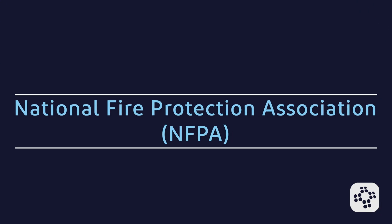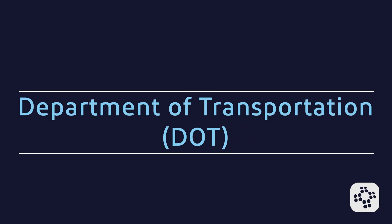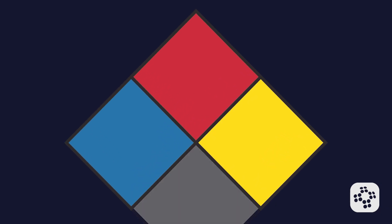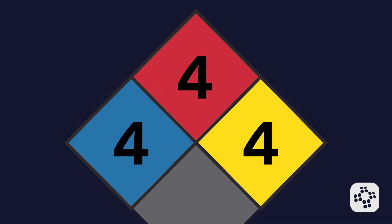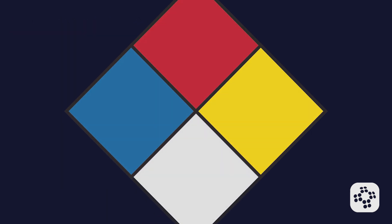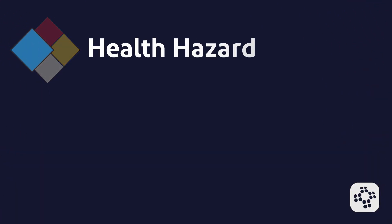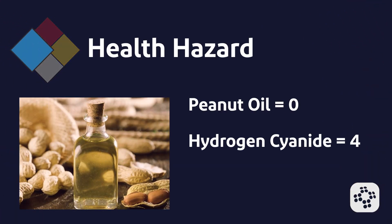In addition to OSHA's hazard labels, you may also see NFPA (National Fire Protection Association) and DOT (Department of Transportation) labels on hazardous materials. The NFPA 704 label is a diamond-shaped sign used primarily for emergency response. It has four color-coded quadrants: blue, red, yellow, and white. The blue, red, and yellow quadrants include a scale rating the materials from zero to four, with zero meaning minimal hazard and four indicating a severe hazard. The white quadrant includes three codes for specific hazards. Blue denotes a health hazard, rating potential health effects — examples being peanut oil as a zero and hydrogen cyanide as a four.